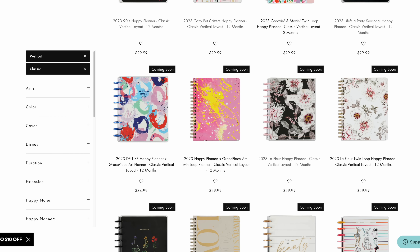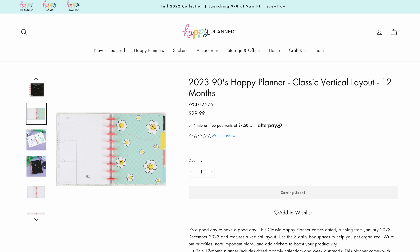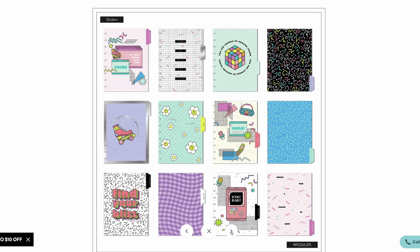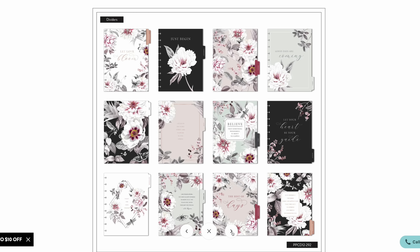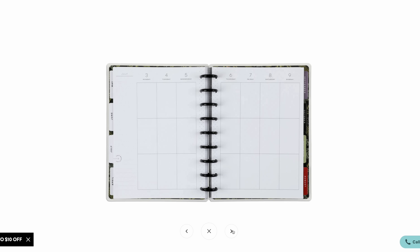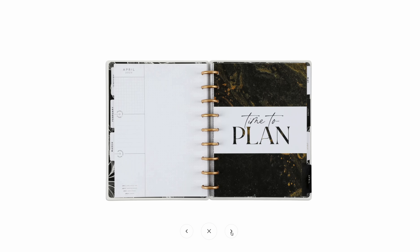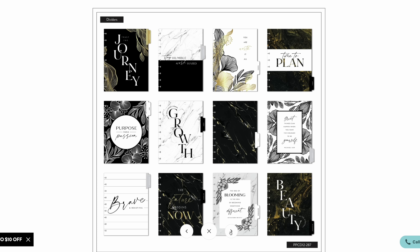If you're looking for a planner with neutral pages with no color on them, you have quite a few options in the classic size. Surprisingly, the 90s Classic Happy Planner does not have any designs on the pages — it's pretty neutral. If you're in your 30s or 40s, you'll probably love this planner and it will bring back quite a few memories. If you like a more fancy, delicate vibe, you'll want the Le Fleur Happy Planner because the dividers are gorgeous with a really cool color palette and totally neutral pages. Another beautiful neutral planner is Deep Botanicals — it has that super moody vibe, and if you love florals and that vibe, you'll really like this one. The Golden Black Happy Planner is so glam — if you love that kind of style, it's very neutral with just that glam feel.